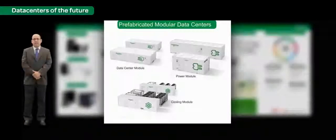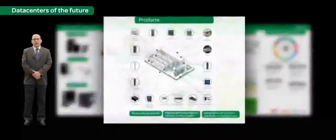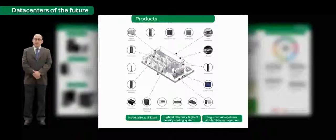Schneider Electric has been able to achieve this because today, Schneider Electric owns 90% of the equipment required to build a data center infrastructure — be it power, cooling, IT, management software, or services. Thus, we are able to provide a truly unbiased view for technology selection for your data center design.